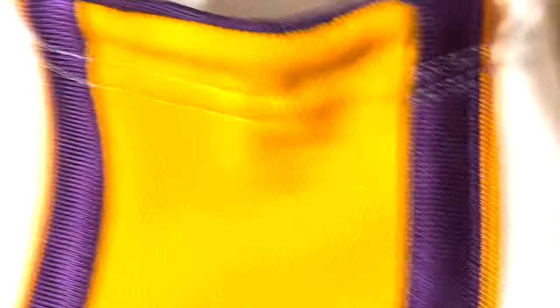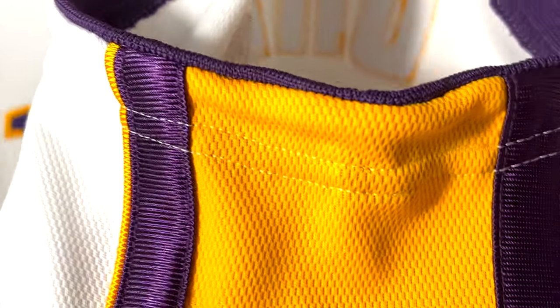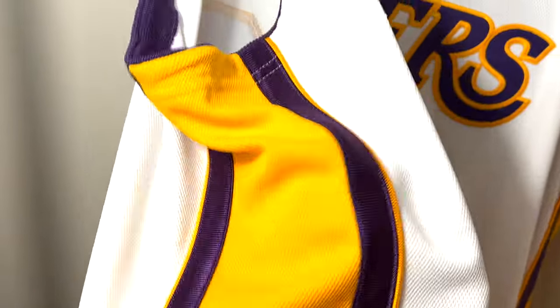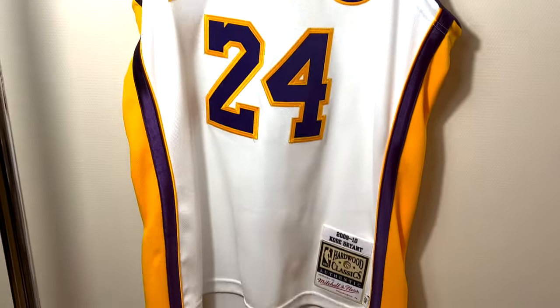As an authentic jersey you can see the stitching here, and on the other side you can see the shiny material once again — both sides are the same. And this is the front of the jersey.